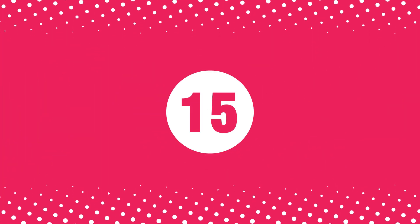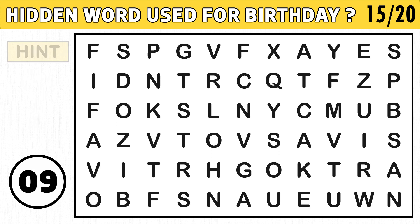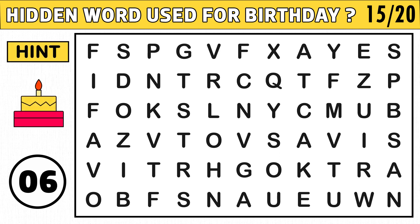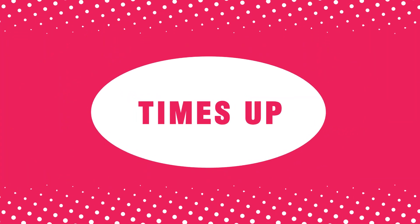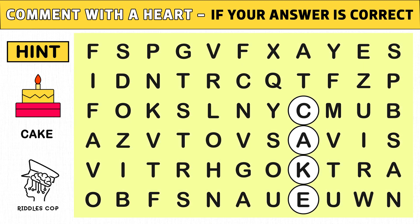Puzzle number fifteen. Find the hidden word used for birthday. The hidden word is cake. Hope you got the word in the given time. Like this video.